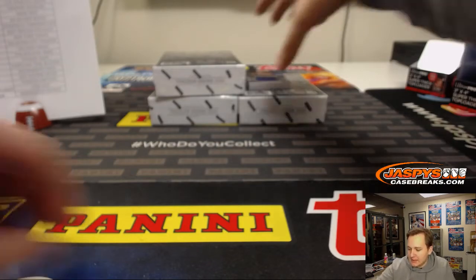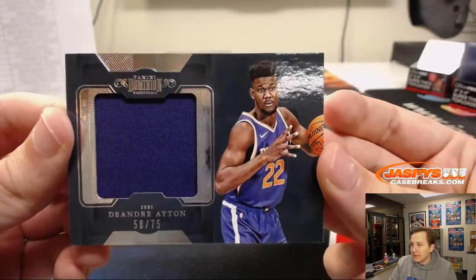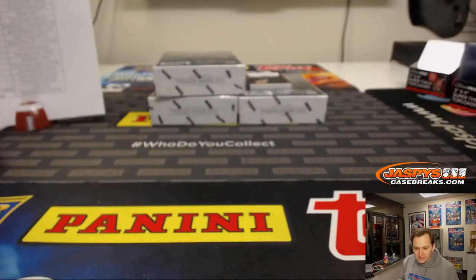And the hits. We got a jumbo jersey, 58 out of 75, DeAndre Ayton for the Phoenix Suns. Thomas with that one. Tom, that break is coming up next, right after this one — about 15 minutes or so.